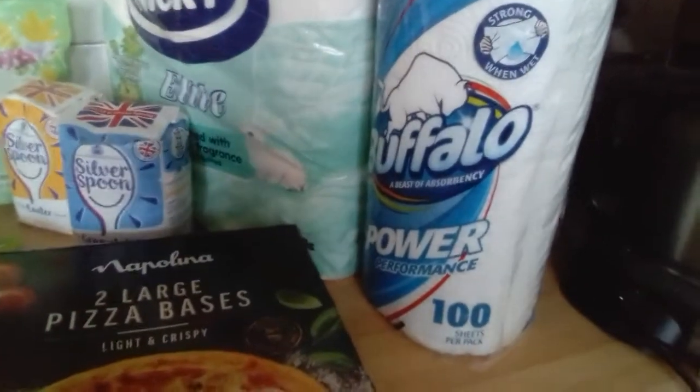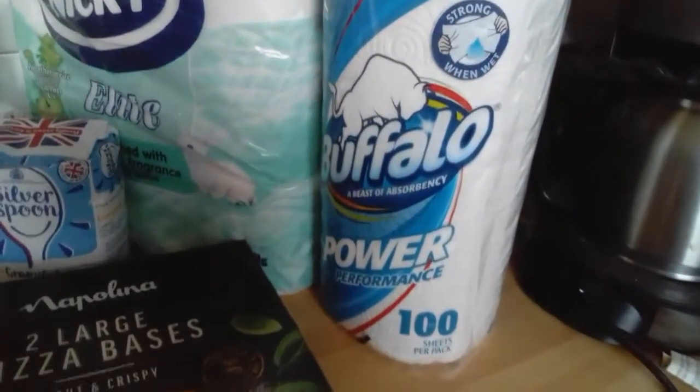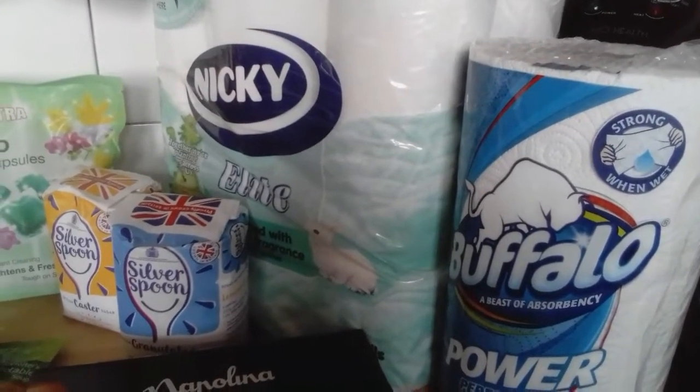We've got the buffalo roll — 100 great big sheets for a pound. And 18 toilet rolls for £3.99.